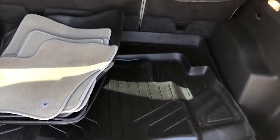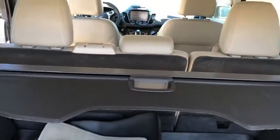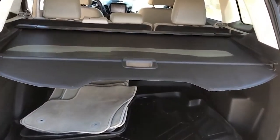As you can see back here, it comes with both rubber floor mats and carpeted floor mats. You've also got a nice little privacy cover that you can pull out and clip into place, so when you close your trunk nobody can see in the back — gives you a little bit of privacy.